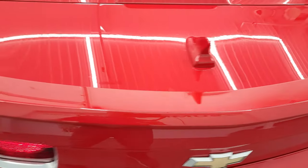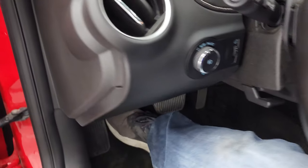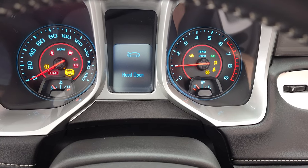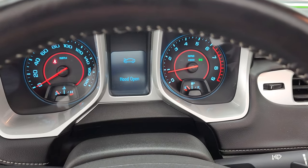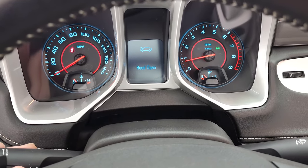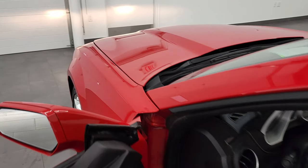The RPO codes are always right here on this body style Camaro. Feel free to pause that and take a look at those codes — make sure this one's got all the options you're looking for. Let's start it up and take a look under the hood. Starts right up. No check engine lights or anything like that — just telling me that the hood's open. Sounds really good too.